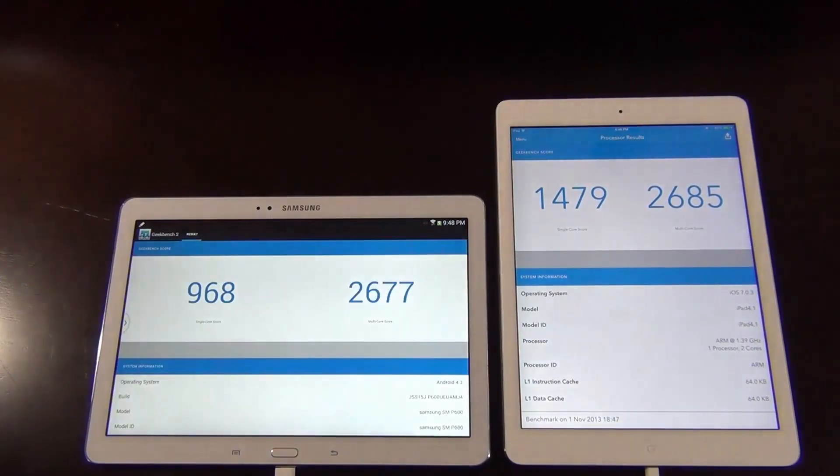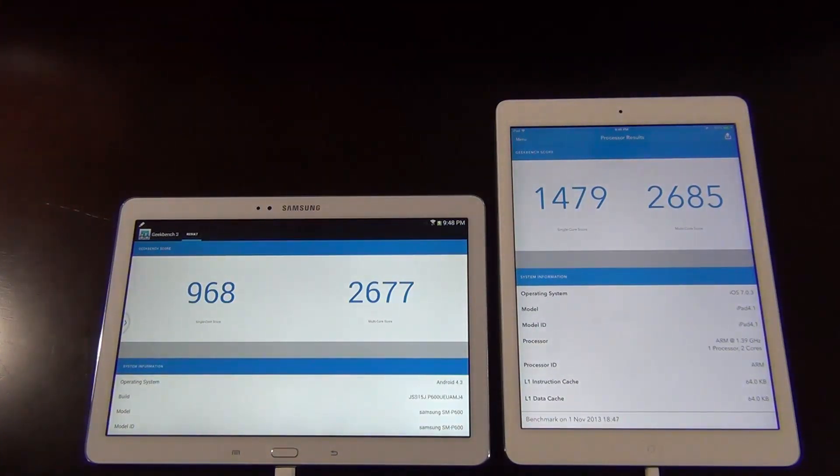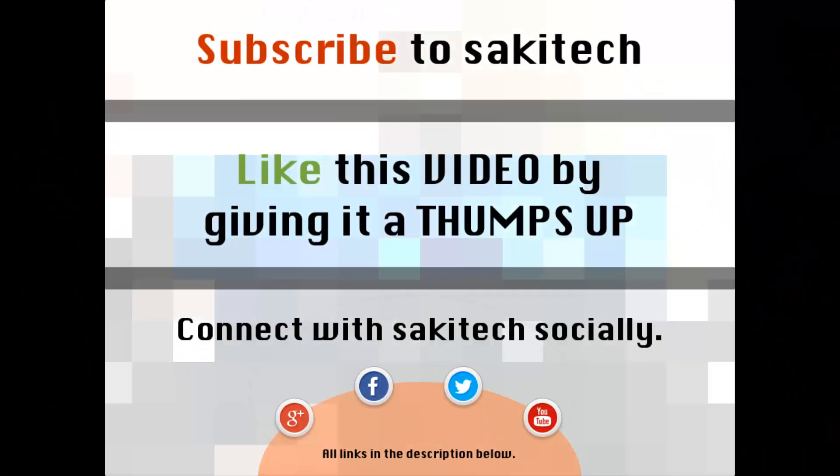The results are in. The Samsung scores 968 in single-core performance while the iPad scores 1479. In multi-core speed, the Samsung scores 2677 and the iPad scores 2685. So the results in multi-core performance are pretty similar, but in single-core performance the iPad in fact beats the Samsung.